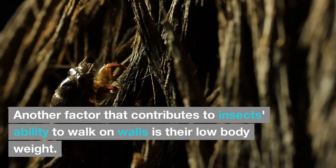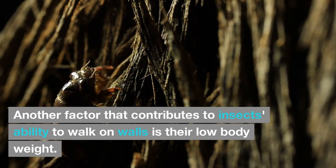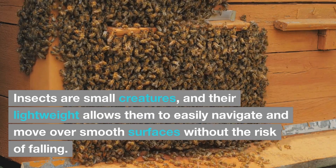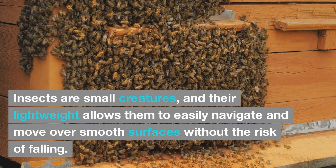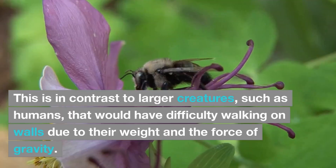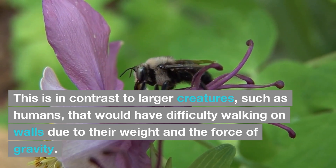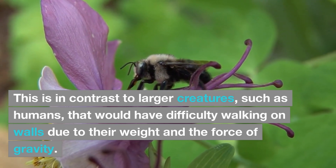Another factor that contributes to insects' ability to walk on walls is their low body weight. Insects are small creatures, and their lightweight allows them to easily navigate and move over smooth surfaces without the risk of falling. This is in contrast to larger creatures, such as humans, that would have difficulty walking on walls due to their weight and the force of gravity.